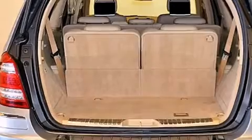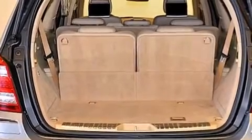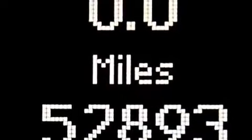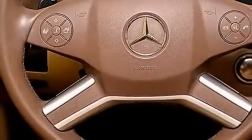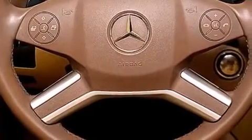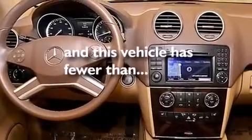The following features are also included: a low-tire pressure indicator, aluminum wheels, roof rails, a CD player, a leather-wrapped steering wheel, front and rear floor mats, rear curtain airbags, latch-ready child seat anchors, cruise control, and this vehicle has fewer than 53,000 miles on the odometer.